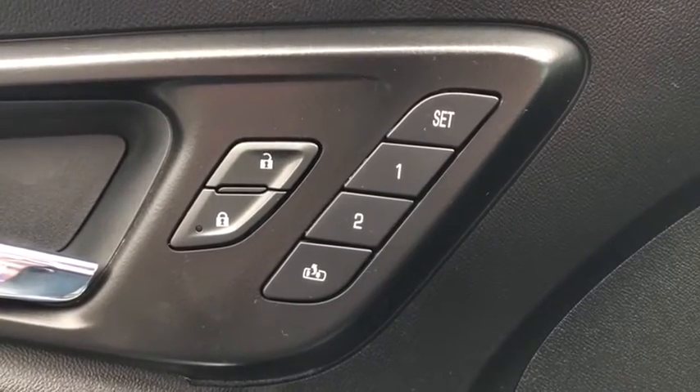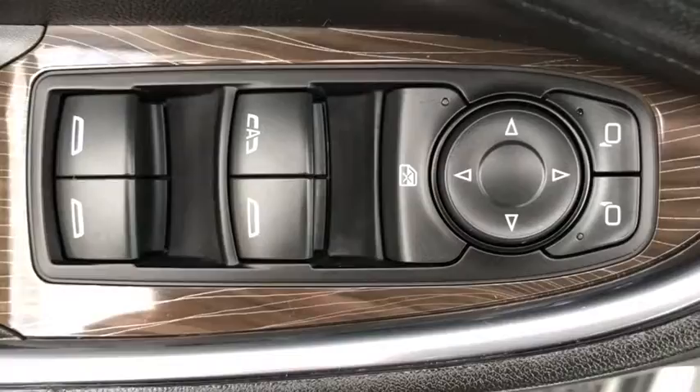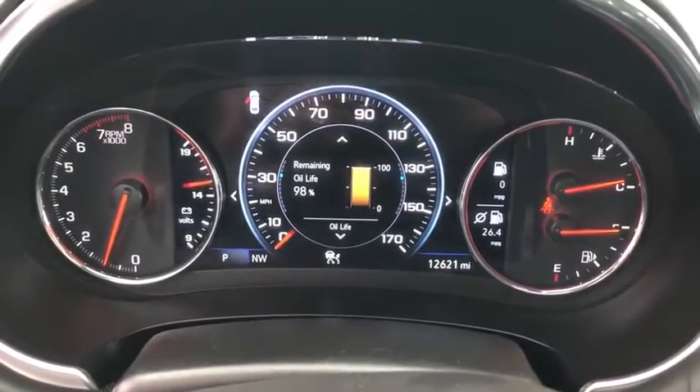Keyless entry, leather wrapped steering wheel, Bluetooth, adjustable steering wheel, keyless start, aluminum wheels, auto dimming rear view mirror, floor mats, cruise control, four wheel disc brakes, front wheel drive.